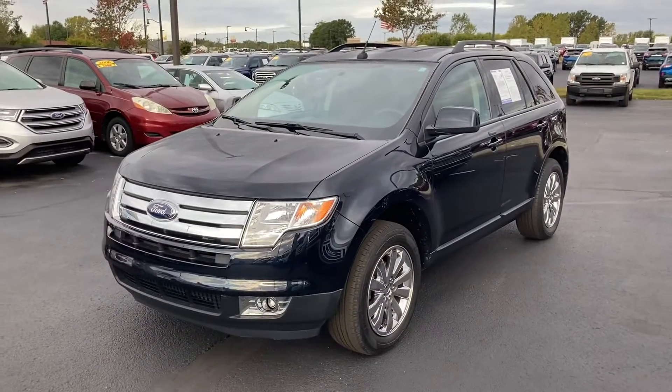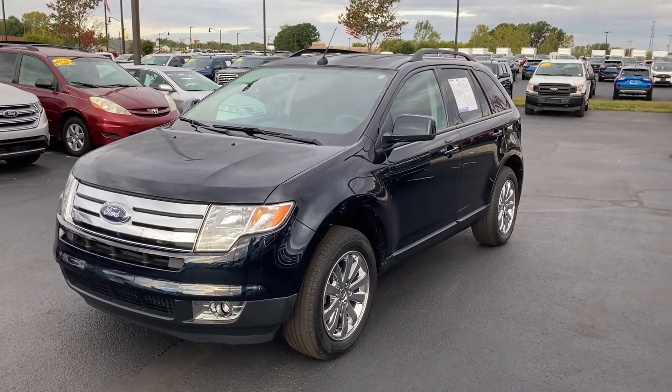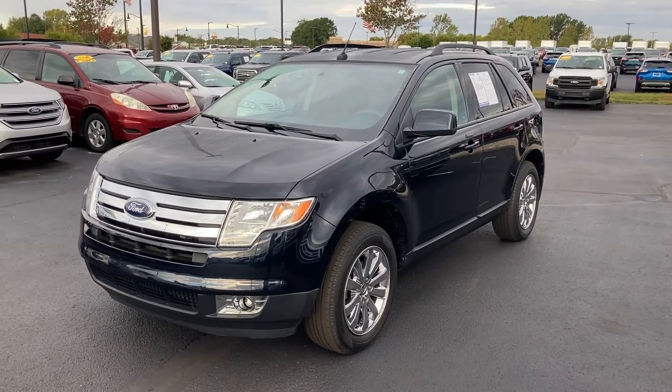If you have any questions about our '08 Edge, or any of the other pre-owned SUVs we have in stock, please give me a call. My name is Chris Dillon, I'm over at Bill Estes Ford in Brownsburg. You can reach me at 317-852-2231. Thank you.